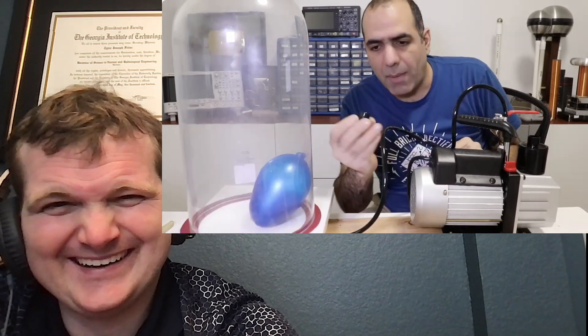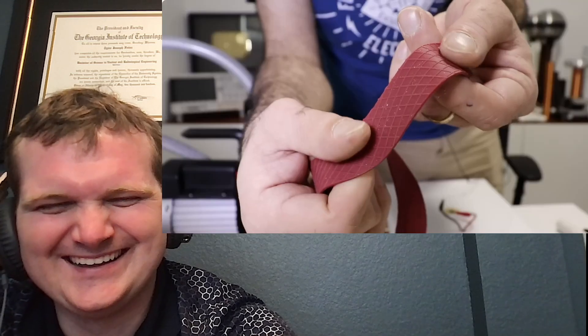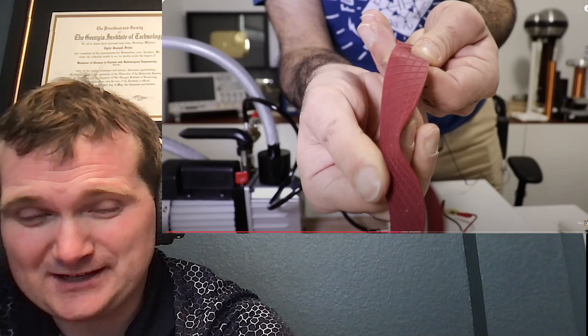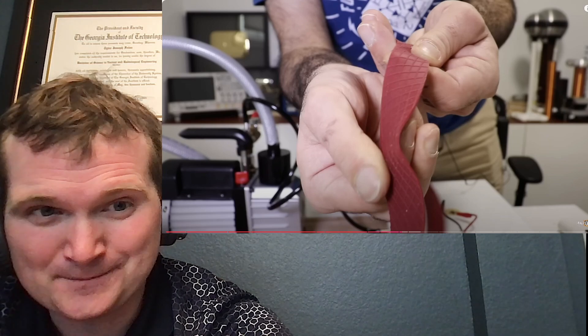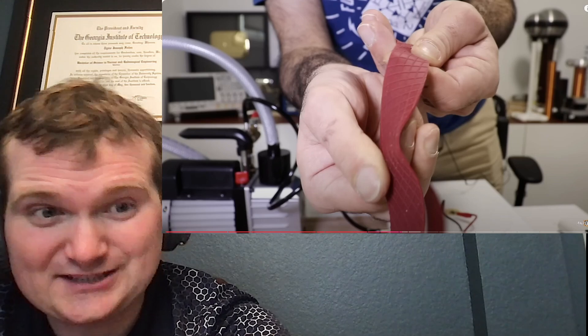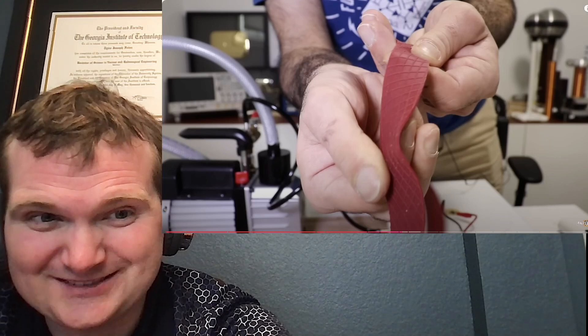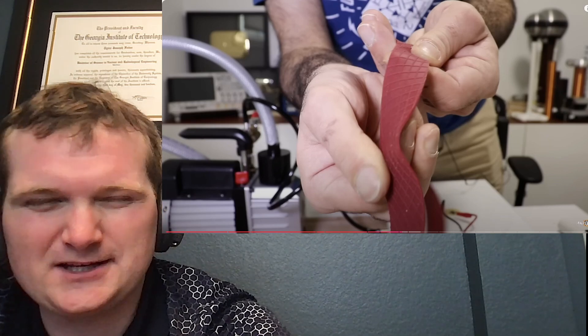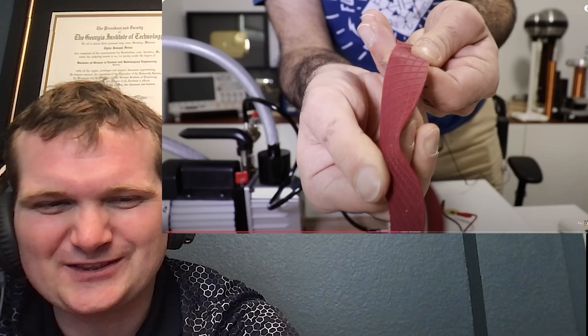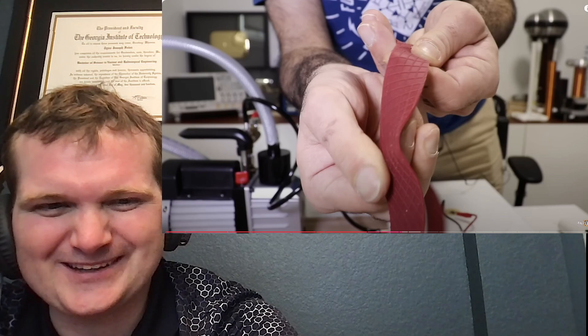He puts a balloon inside to test the vacuum seal, but forgets to open the exhaust port first. The silicone texture may also be preventing a good seal. This is a good teaching moment — at a nuclear plant, operators are trained early to walk down their systems before startup: checking for exposed electrical hazards, making sure pumps have suction and discharge paths, and verifying all ports are correctly configured. ElectroBoom is great at demonstrating the consequences of skipping those steps.